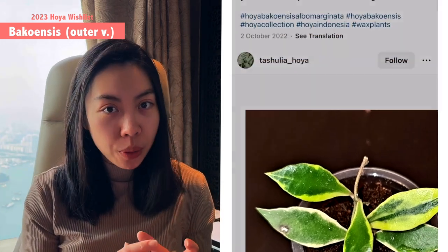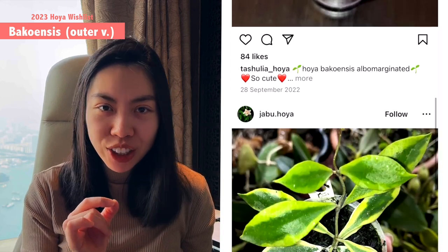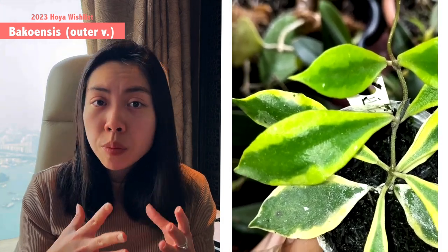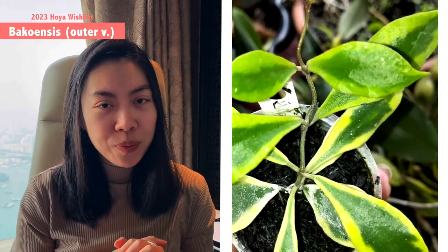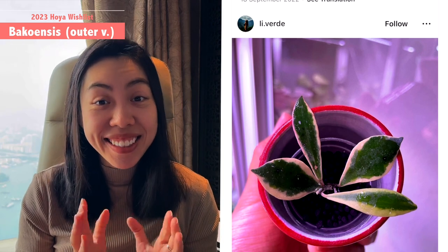I really like the leaf coloration. In addition, I also like the tiny little buds of Hoya bakuensis — it is very beautiful when it comes to the tiny corolla and corona, probably just around one centimeter for the entire umbel. It also has a pretty caramel scent, so it is a super all-rounded Hoya. Hopefully in 2023 the price will go down a little bit and I'll have the opportunity to get it.